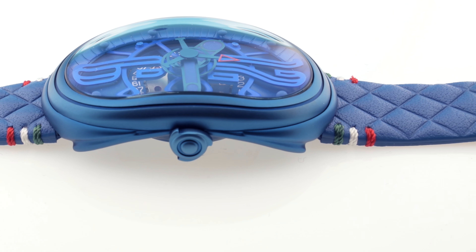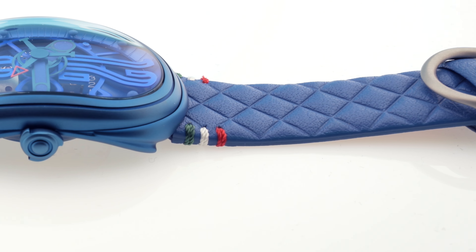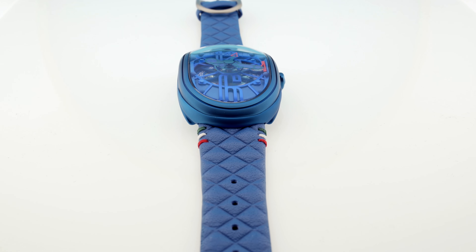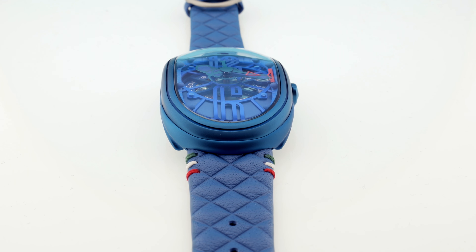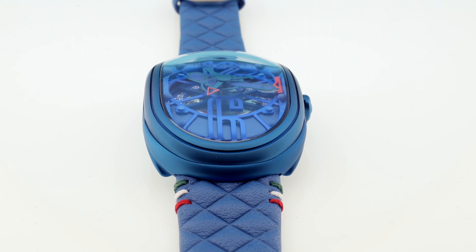I encourage you to check out the various versions of this unique timepiece on the Grimaldi website — I'll link to it in the comments. Pricing is version dependent and can be personalized to a degree, so please ask for a quote if you're interested. In conclusion, I have come to adore this watch to the point that it's on my list — I may even consider buying one someday.